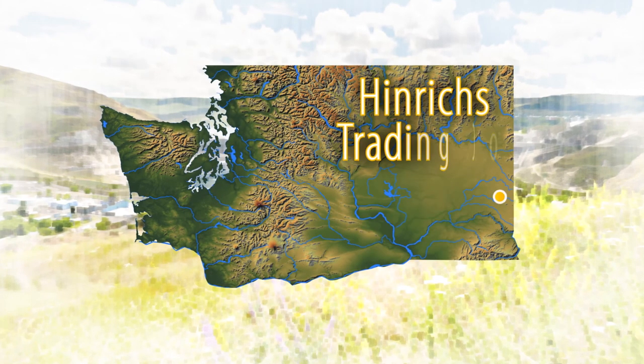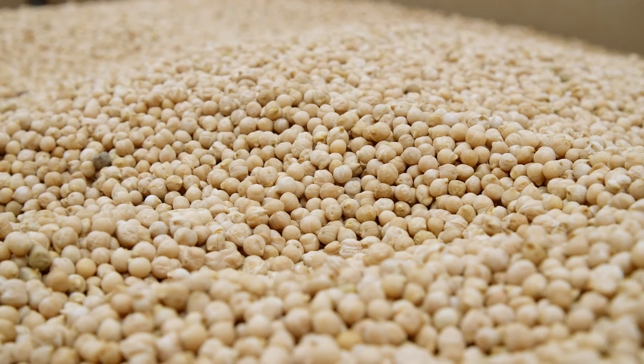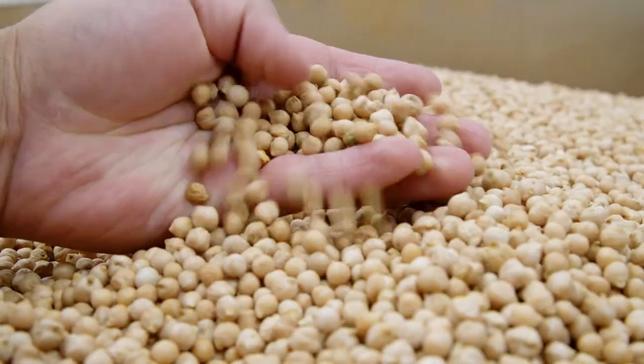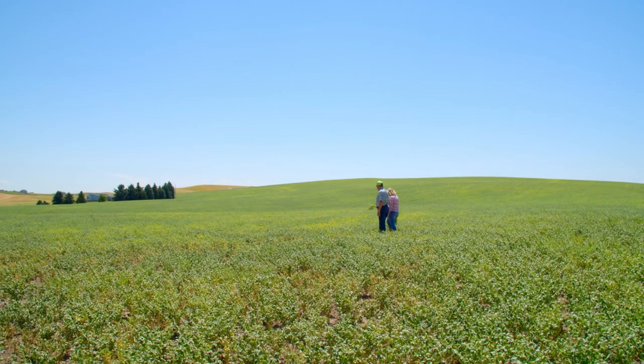We are heading out to the Palouse to visit Henrichs Trading Company. Henrichs is a fully integrated company that is all about chickpeas, working with their growers from seed to end product. Henrichs Dried Chickpeas are the pride of the Palouse. I visited one of their beautiful fields to talk with Bill Henrichs about this spectacular crop.